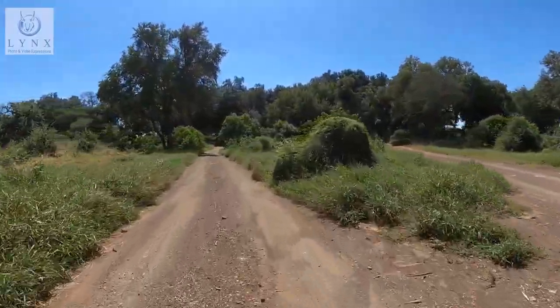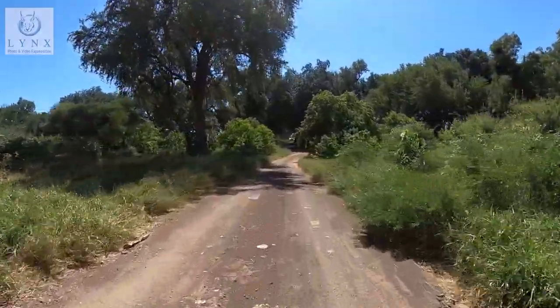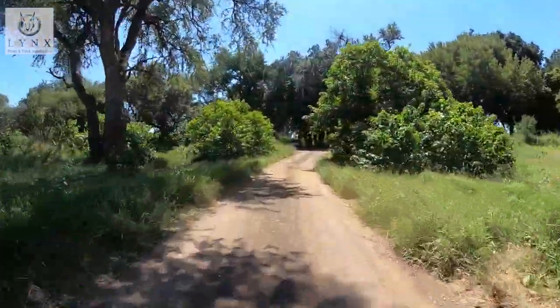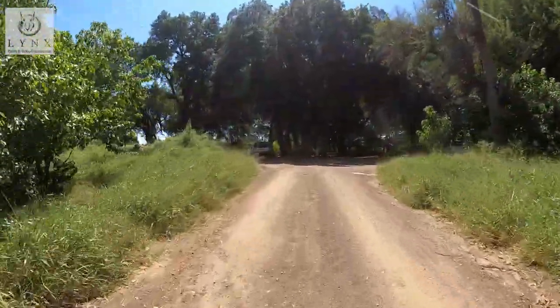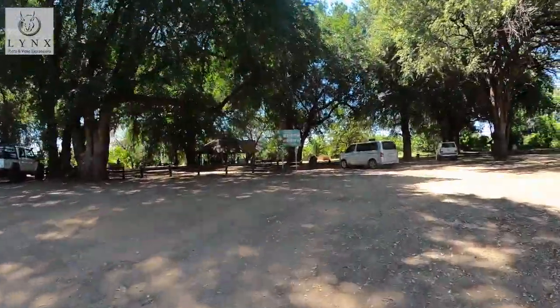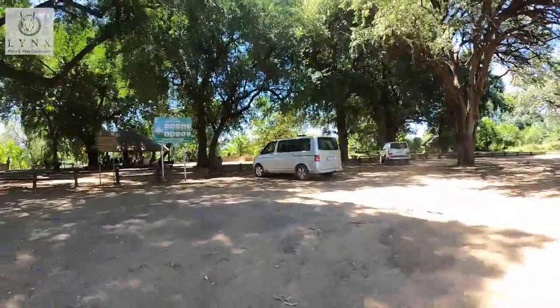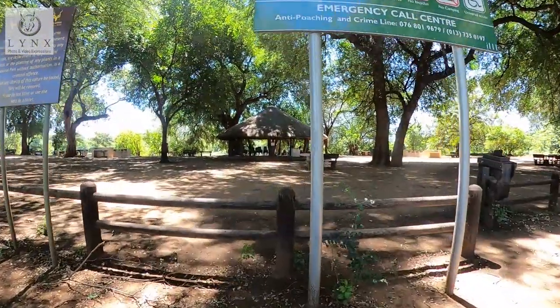Situated in the far north-east of the Kruger National Park, on the banks of the Luvuvhu River, lies Pafuri picnic spot. This picnic spot has a lot of shade and visitors can marvel at the giant Ana or Winterthorn trees, among others. There are some tree species that only occur this far north in the Kruger.